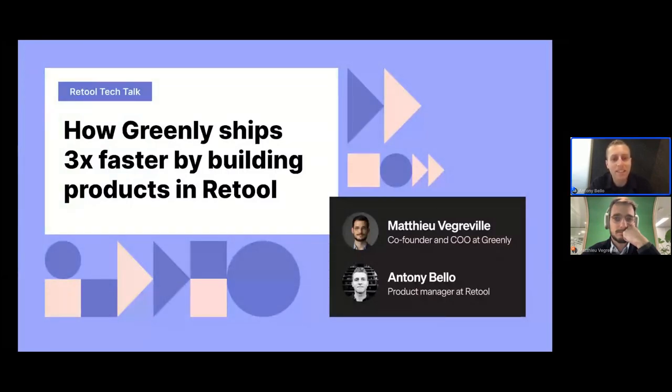All right, let's go ahead and get started. Welcome everyone, thanks for joining. I'm really excited to talk to you today about how our customers are leveraging Retool beyond just internal use cases. I'm also really excited to have Matiu, co-founder of Greenly, here with us to talk about how they use Retool to move faster as a business.